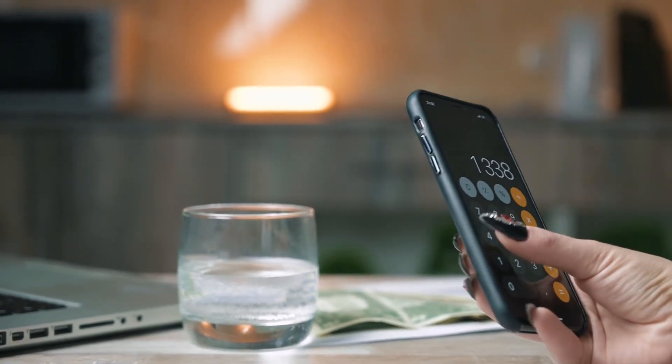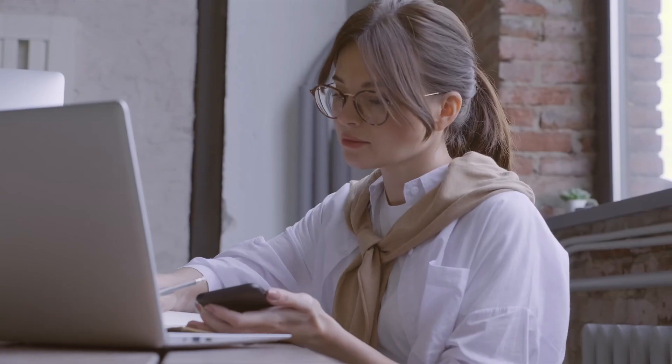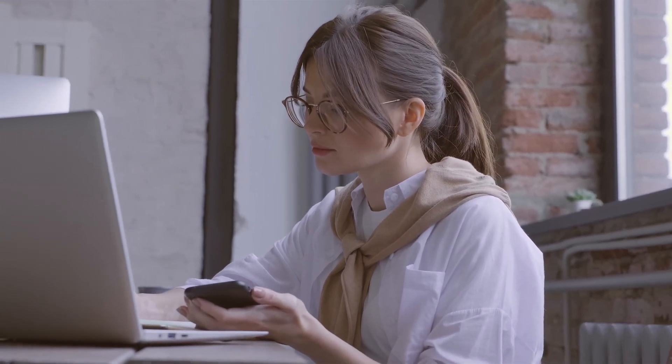Today, I will show you how to check the reputation and reviews of any insurance company. All links and information will be in the description.